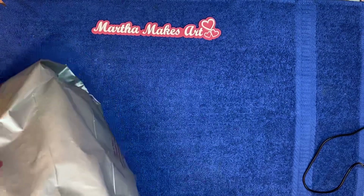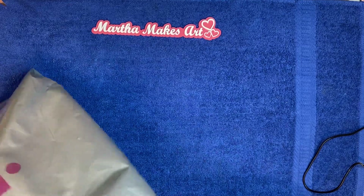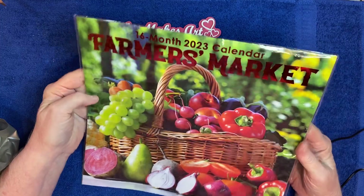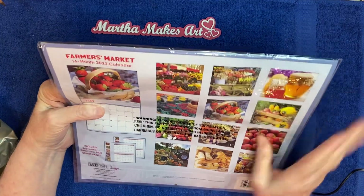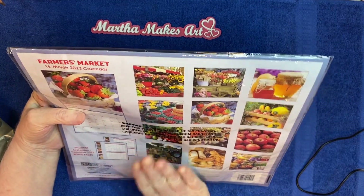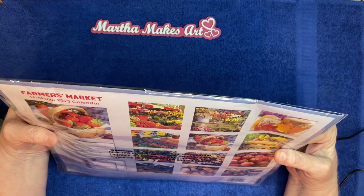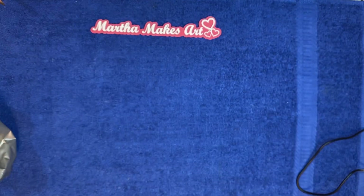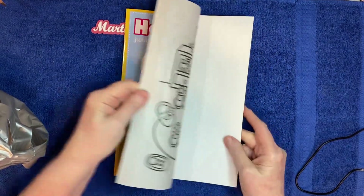This is from the 99-cent store. I went in there to buy some diet pansies and came out with all this stuff. First I'll show you this calendar — I didn't get it to use as a calendar, I bought it because of the pictures and the colors. I just love using calendars in my art. All those bright colored fruits and things — it's really nice.